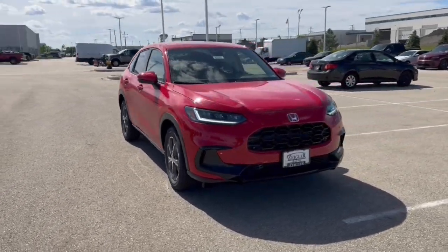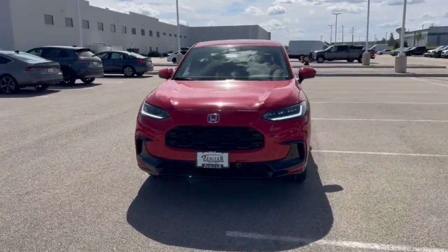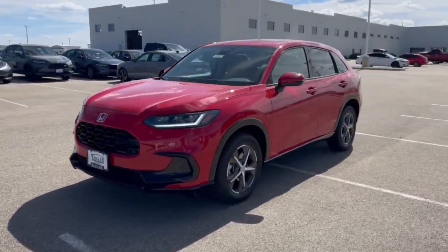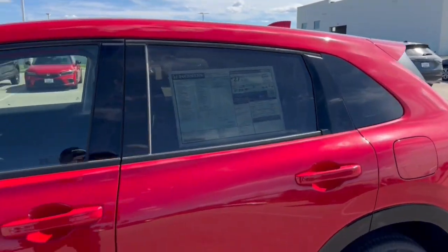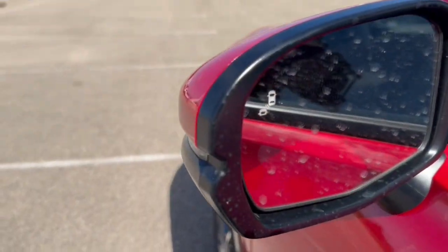Here we have a brand new Honda HR-V. This is an EX-L trim level in the Milano Red. Nice gunmetal and chrome wheels, tinted back windows, keyless entry, and blind spot monitors.